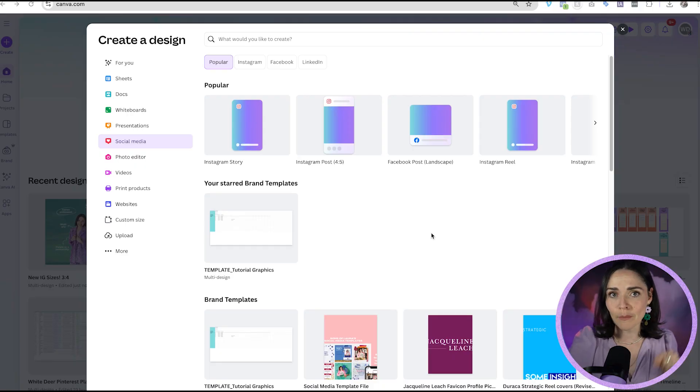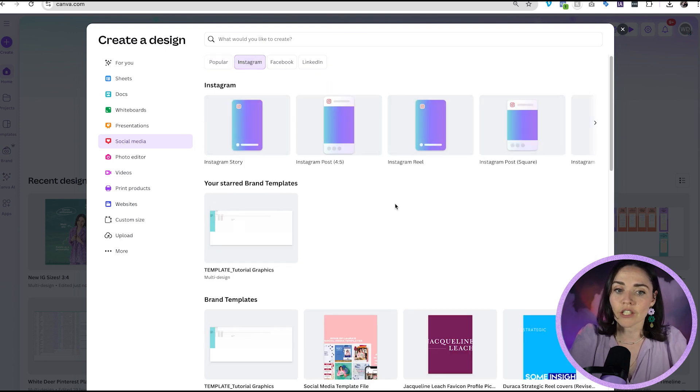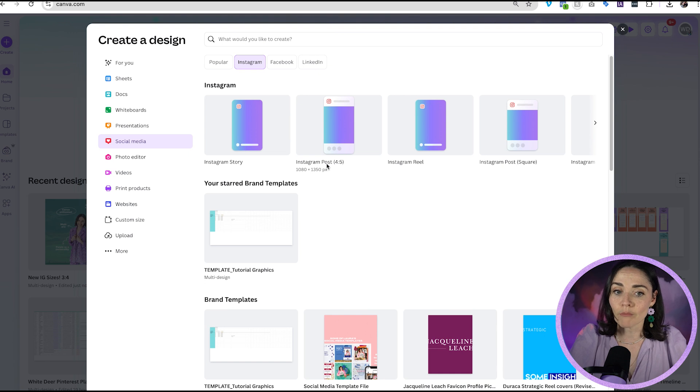As of recording this, Canva has not yet caught up to this new post size on Instagram, so it's up to you to know the correct dimensions to put in. I would keep checking as I'm sure it's going to come out very soon. When you're in Canva and you go to create a new design, head over to the social media section and search Instagram. You'll see lots of Instagram post options — it's got the 4x5 ratio, which is the previous one I recommended, and you've got square. The 3x4 doesn't exist yet in Canva, but if you see it, use it — it's the right one.